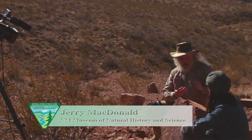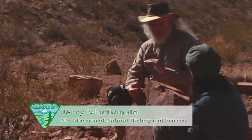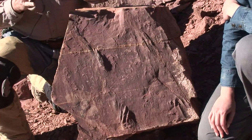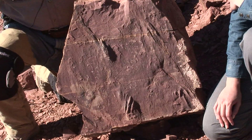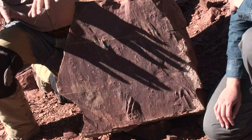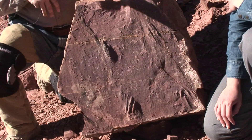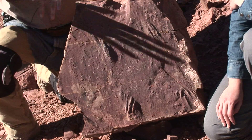This is an example of underwater trackways. These are swimming traces, or basically propulsion traces, where these animals were underwater, swimming, foraging for food, and they're touching the bottom of the pond or depression and using it to propel themselves along.